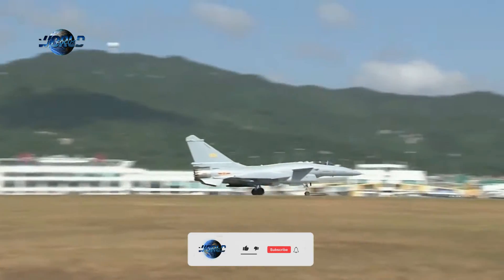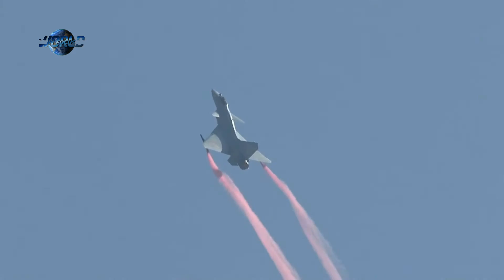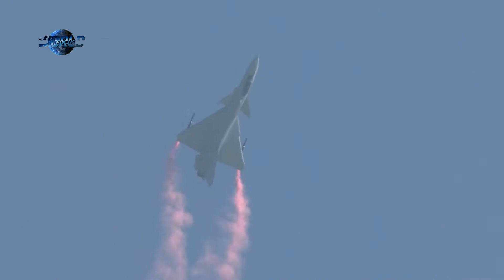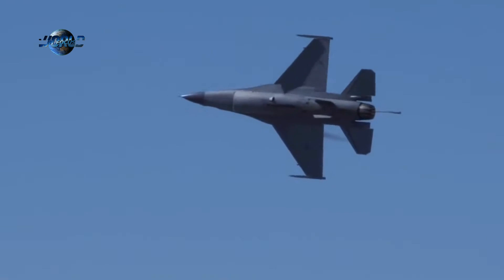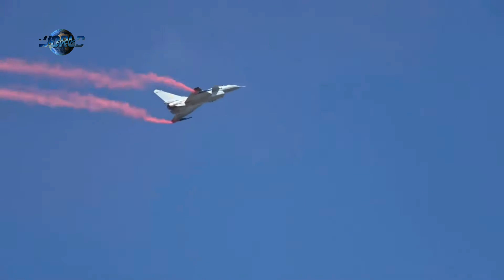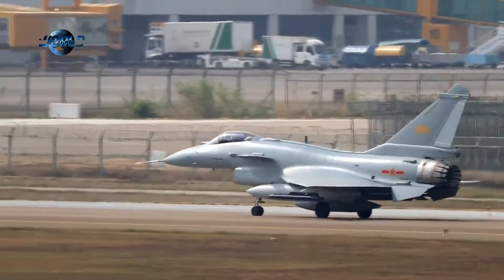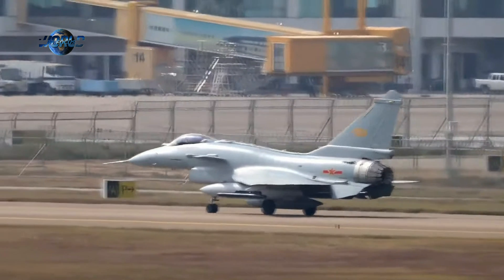However, according to an analysis by Rusi's Justin Bronk on Hushkit.net, the additional avionics on the B and C models have likely filed away at some of the original J-10's impressive speed and thrust-to-weight ratio. While the J-10A was supposedly capable of Mach 2.2, a datasheet posted by CAIG at Dubai lists the J-10CE's maximum speed at Mach 1.8. Lightweight jets inevitably take a greater hit to performance when carrying additional payload and avionics than their heavier twin-engine cousins.